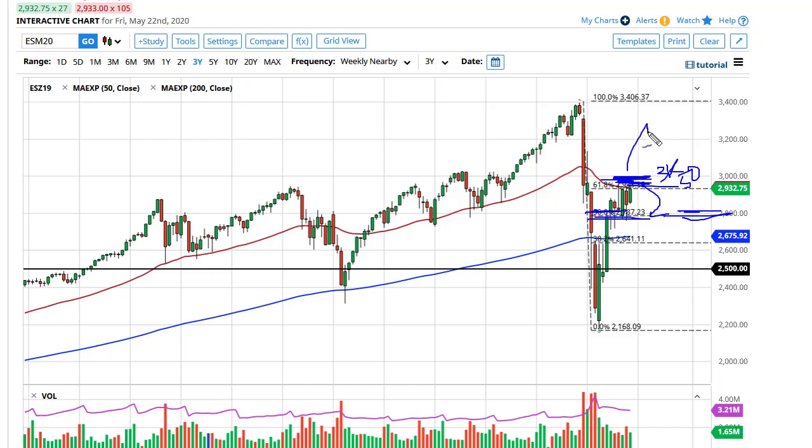Once we break out of this 200-point range, we've got at least another hundred points, probably 200 — that's conventional technical analysis. In the short term, if we're in this range, it's probably better to trade the shorter-term candlesticks, like the daily, for that type of thing.